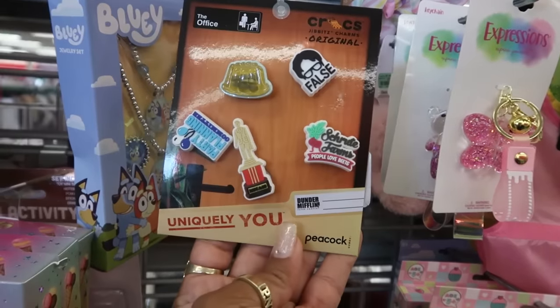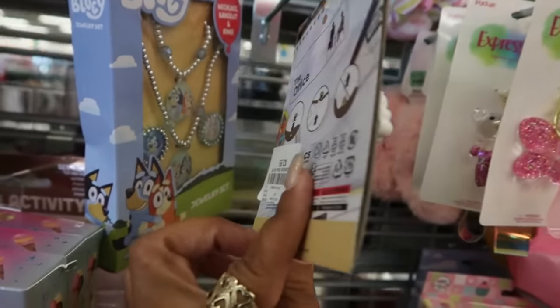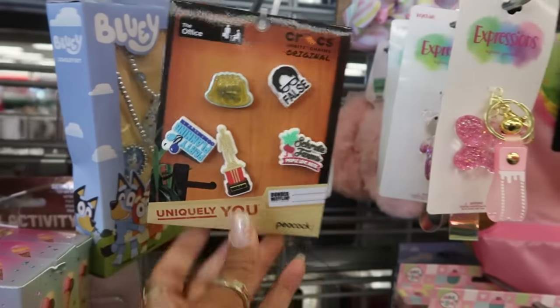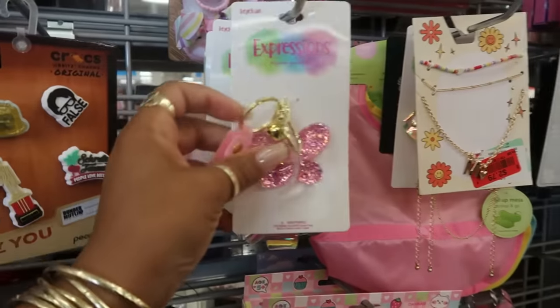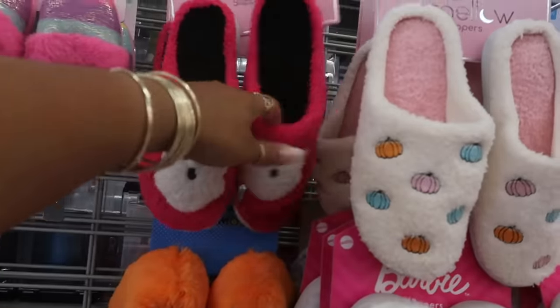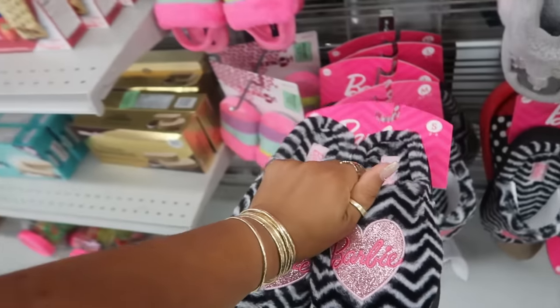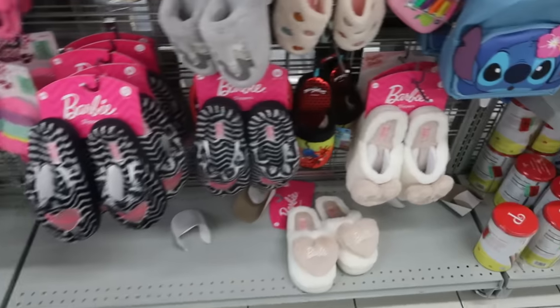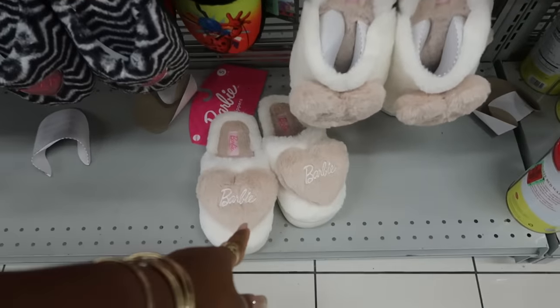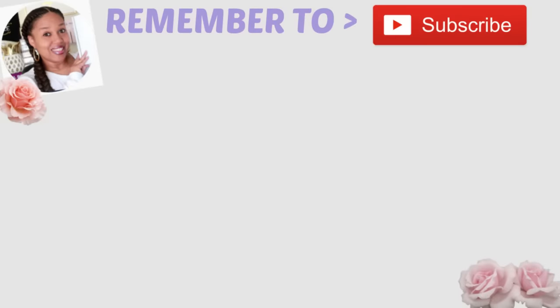Some Crocs down here. The Office design for $3.99. They've got some more house shoes up here — Barbie, the ghost. These Barbie ones are $10. And then you've got these down there with the puffy heart. And we'll see you guys!